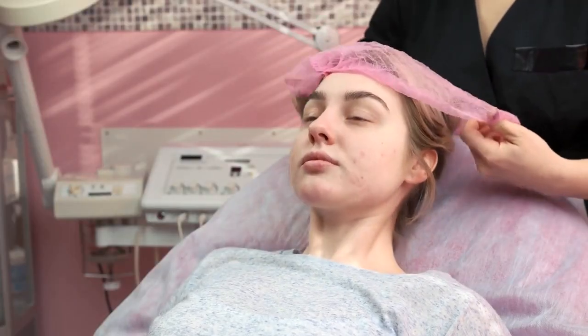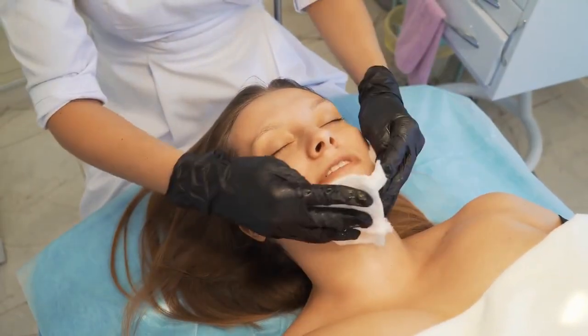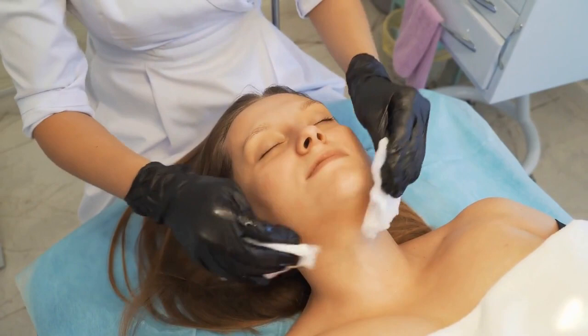Keep skin clean: wash your face twice a day and after sweating. Avoid touching your face. Manage stress: stress can exacerbate acne, so practice stress reduction techniques. Avoid picking or squeezing, as this can lead to scarring and worsen inflammation.